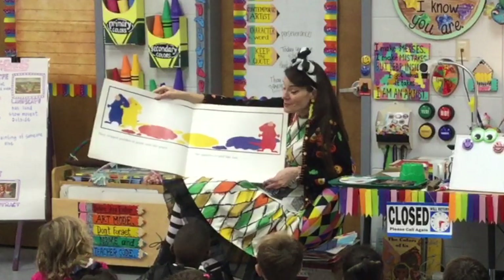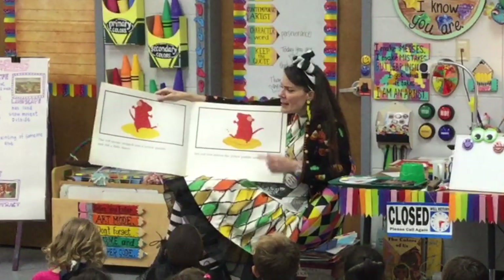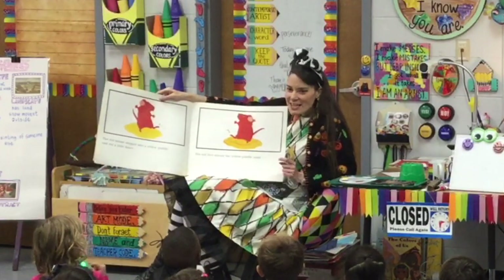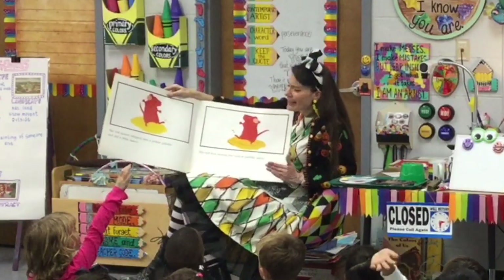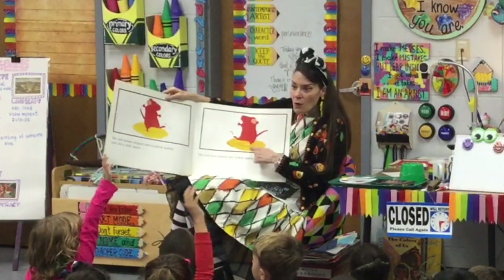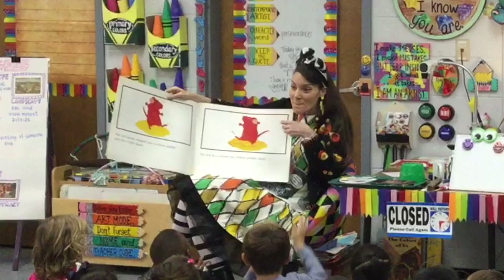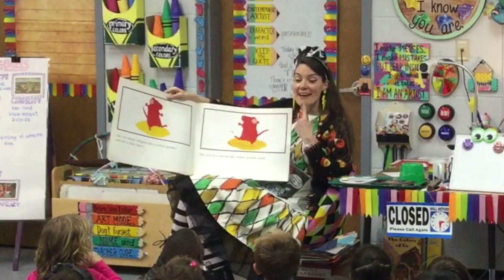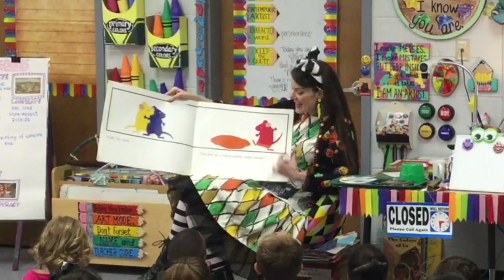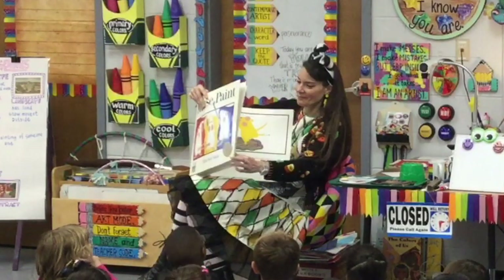They dripped puddles of paint onto the paper, and the puddles look like fun — because puddles are fun. The red mouse stepped in a yellow puddle and did a little dance. What color do you think it made? He has red, he has yellow — what color do you think he's going to make? Orange! And the sign for orange is yellow and red. So red and yellow make orange. Red feet in a yellow puddle make orange. This is the sign for orange.